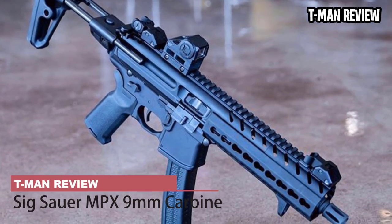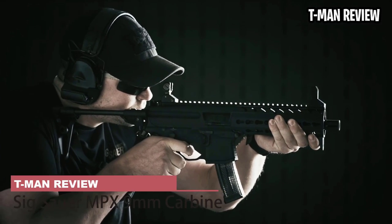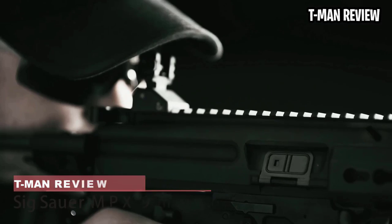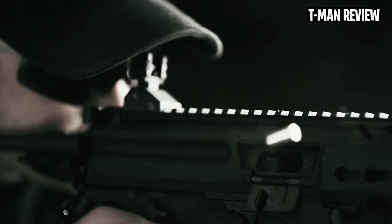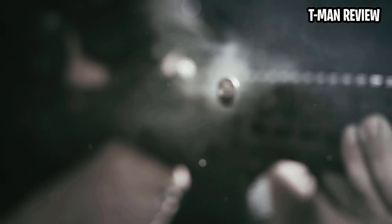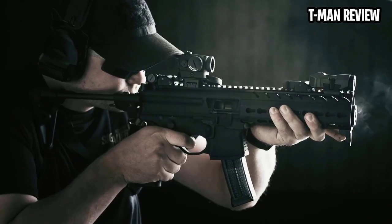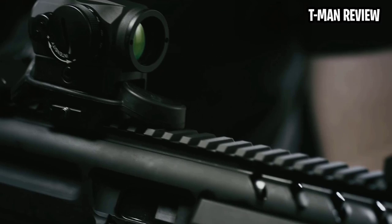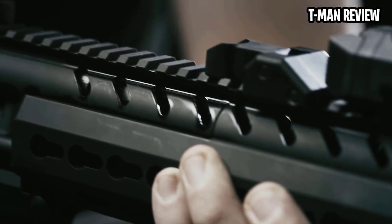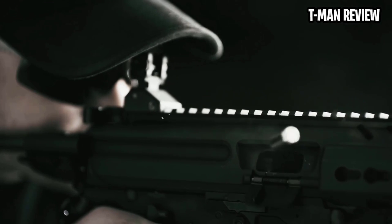Sig Sauer MPX 9mm Carbine. Gas-operated, 30-round capable, 9mm carbine variant with flip-up sights built by Sig Sauer — so long as you're willing to pay dearly for it. A polymer shell sporting a flash hider, minimum 16-inch barrel length, and weighing in at 7 pounds. Other goodies include a telescoping stock, AR-styled trigger system, Lancer polymer magazine construction, 3-prong flash hider, ambidextrous charging handle, and a KeyMod rail system.